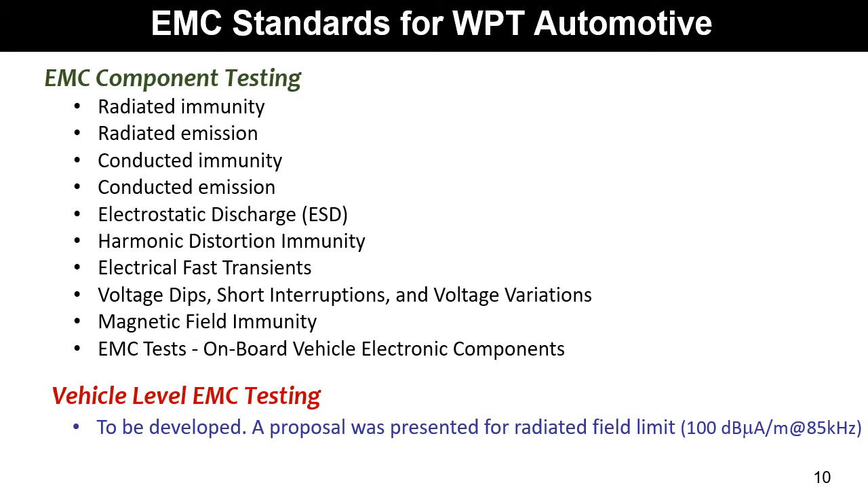EMC standards for WPT automotives can be divided into EMC component testing and vehicle-level EMC testing. Component-level tests should be performed before integration into vehicle systems. The component testing is quite traditional, while the vehicle EMC level testing is not yet standardized. A proposal was presented for WPT radiative field limits fixed at 100 dBmA per meter at 85 kHz.